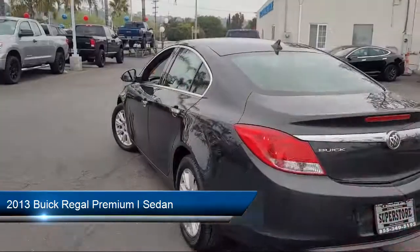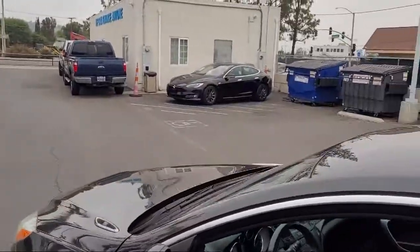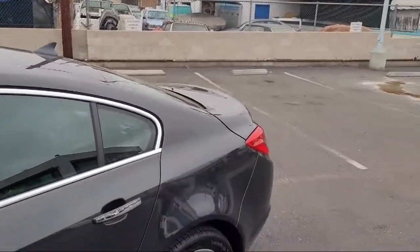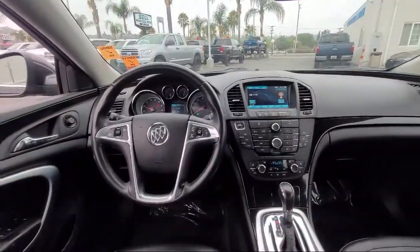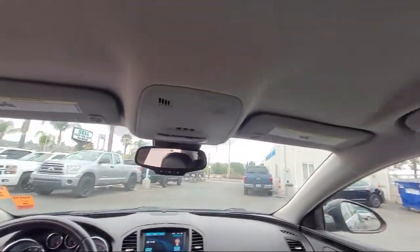It comes equipped with OnStar, heated door mirrors, premium audio system, Sirius XM satellite radio, parking sensors, keyless entry, heated front seats, air conditioning, steering wheel controls, alloy wheels, and has less than 70,000 miles on the odometer.